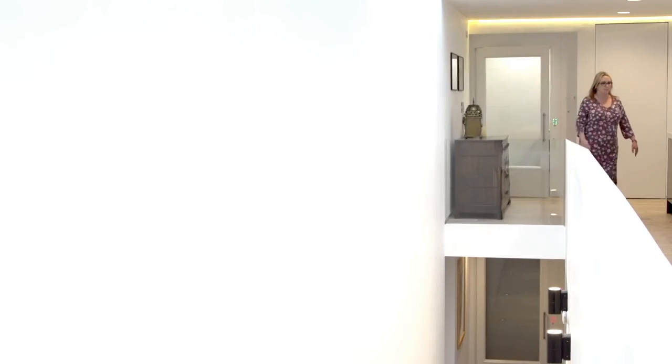Carrying laundry up and down stairs, moving furniture — we've found it really useful for all of that. It's just been great, and it doesn't take up that much room. I think it's fabulous.